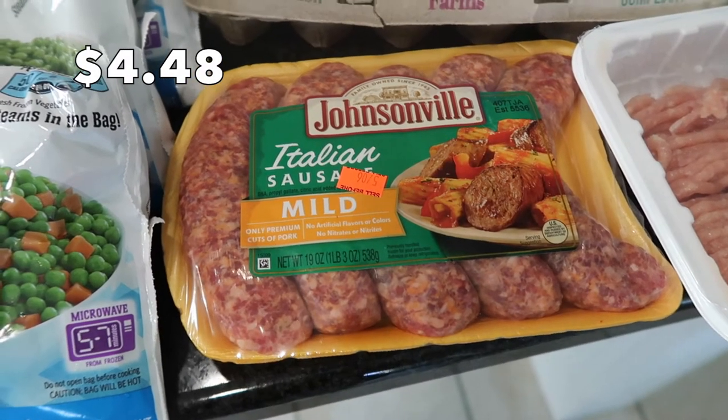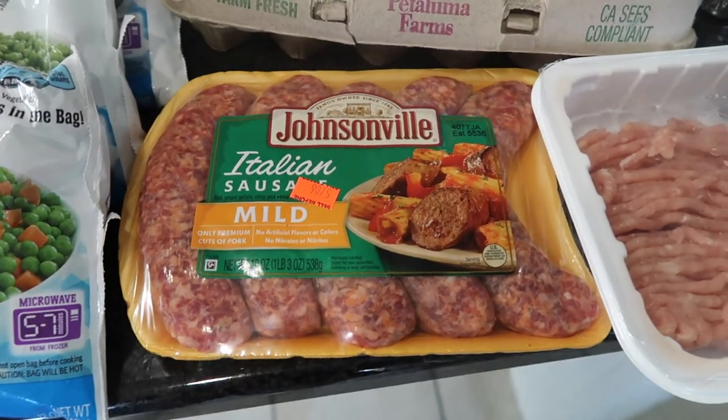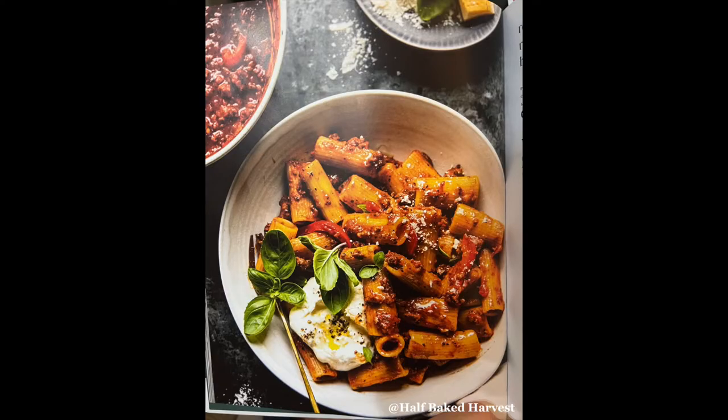I have this Italian sausage — I just got the mild one. This is going to go into a roasted red bell pepper bolognese.